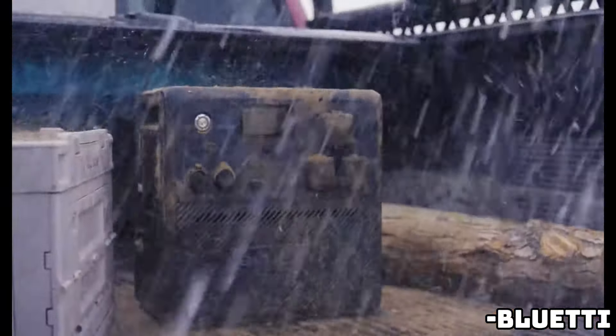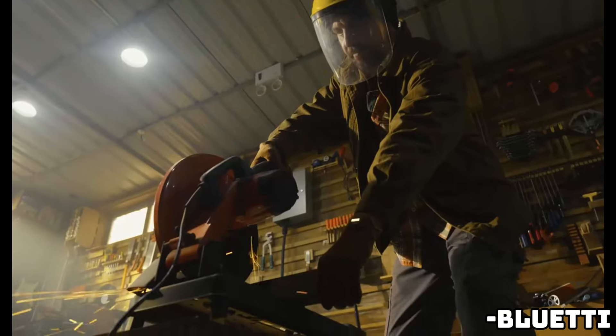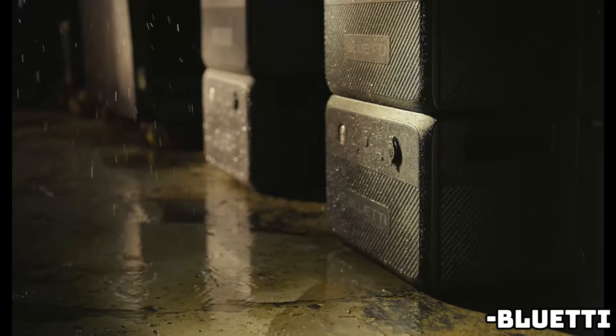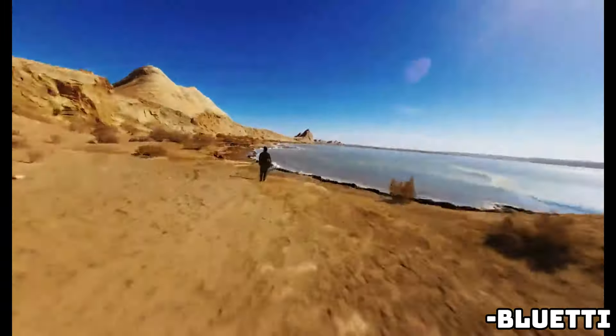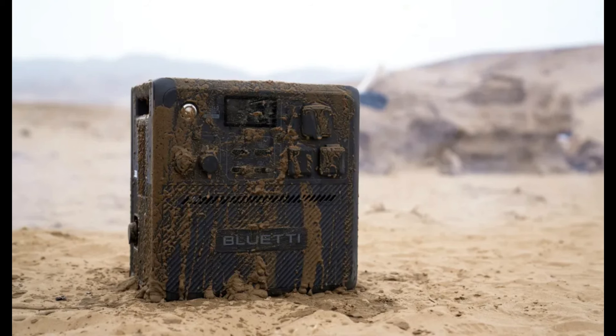Bluetti has delivered a versatile lineup of trustworthy clean energy solutions for years. Now the company has launched its new expandable portable generator that offers IP65 dust and waterproofing, output up to 2,400 watts, 4,800 watts in parallel operation, 1,200 watts solar charging, a 6-year warranty, and more.